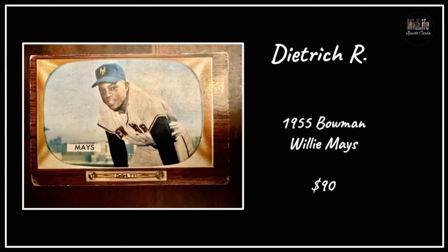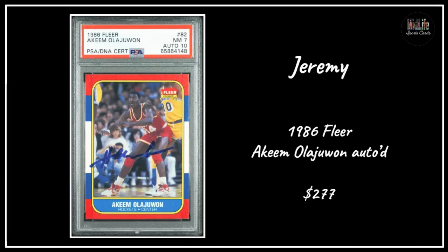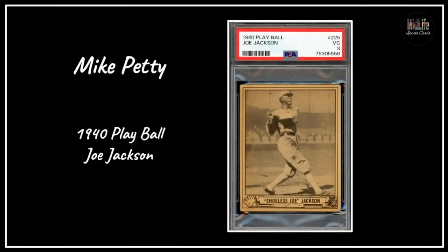Dietrich R with the 1955 Bowman Willie Mays for $90 - any Willie Mays card from the mid-1950s seems like it shouldn't be selling under $100, but Dietrich got it. TJ got the '33 Goudey Lou Gehrig - something seems off with the price I noted, I must have made a goof there. Jeremy with the '86 Fleer Akeem Olajuwon autographed for $277 - very cool, this is before his name was changed.